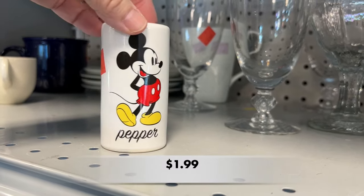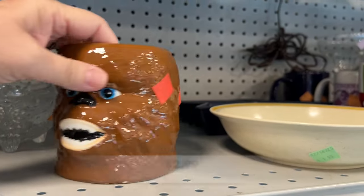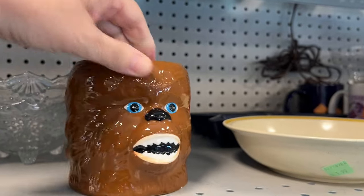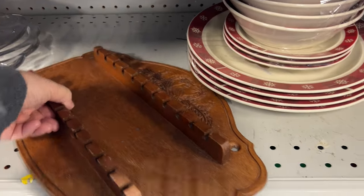I looked everywhere for Mickey's pepper shaker, but I couldn't find it. Now, this is Chewbacca — my husband's a big Star Wars memorabilia collector, and I had to give him a quick call to see if he wanted this mug. Turns out, he already had it.